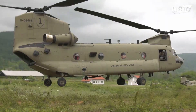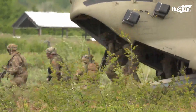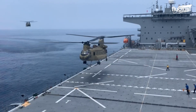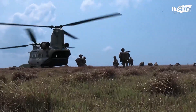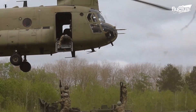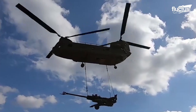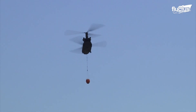The Chinook has seen operational service with 16 nations, with the largest fleet belonging to the U.S. Army and the Royal Air Force. Due to its versatility and capability, the Chinook is a globally valued asset in military operations. Its functions range from medical evacuation to heavy lift transport, including disaster relief efforts and firefighting missions.